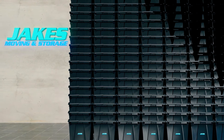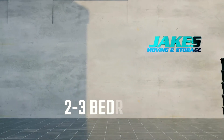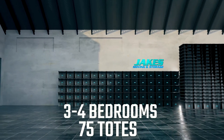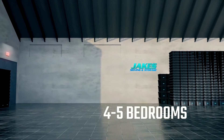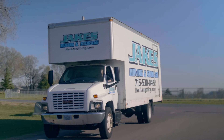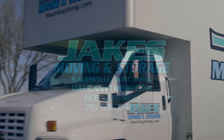Simple pricing for any size household. Recommended for 2 bedrooms or less: 25 totes. Recommended for 2–3 bedrooms: 50 totes. 3–4 bedroom homes: 75 totes. 4–5 bedrooms: 100 totes. All tote bundles include labels and zip ties. The smart choice — reusable moving totes from Jake's Moving and Storage.